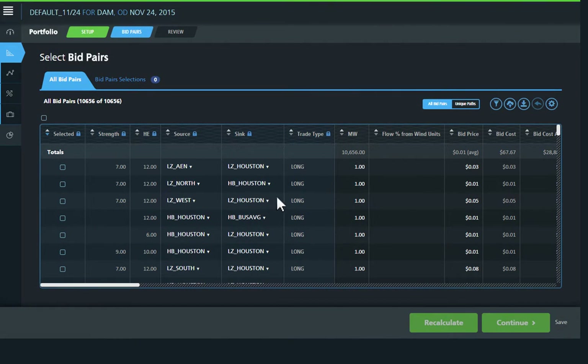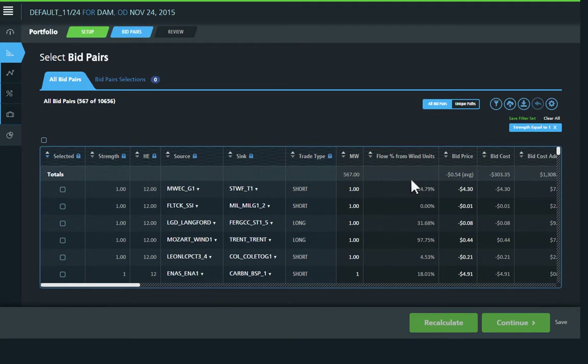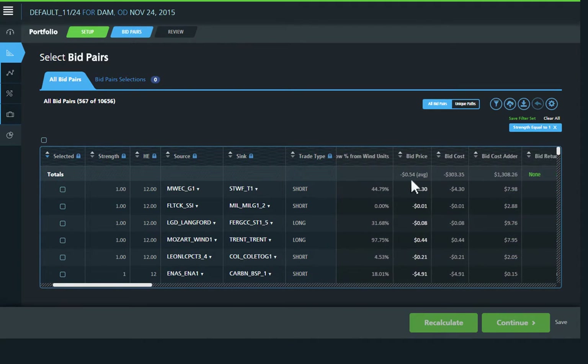Use the Bid Pair Portfolio Builder to quickly analyze forecasted flows on constraints that drive your specific bid pairs. Customize datasets to instantly see the most profitable trades, least costly hedges, and most highly recommended positions.